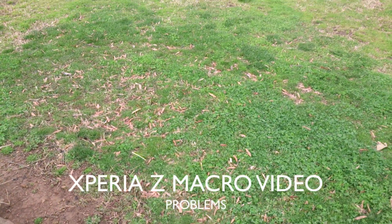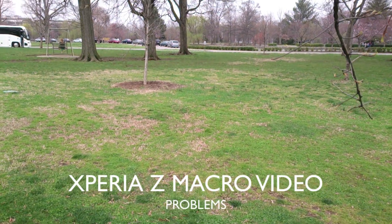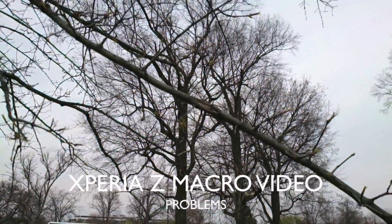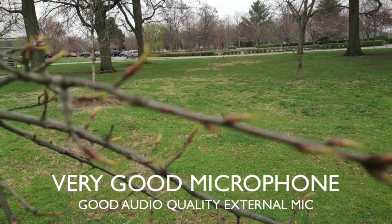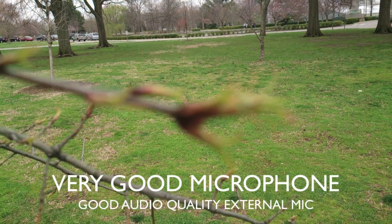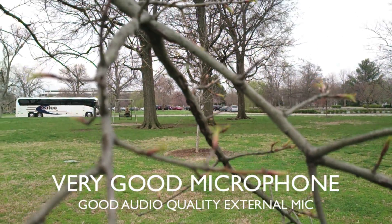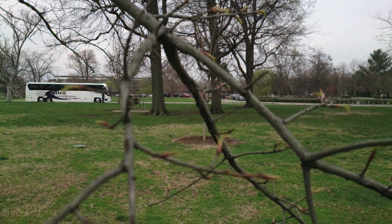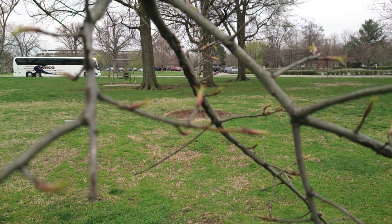This is a 1080p video sample with HDR on the Sony Xperia Z. One thing I've noticed is that it's dark conditions out here right now — you can see it's very cloudy — so the HDR video should really help with this. But it does have some problems with macro focusing. Even in situations where the iPhone 5 wouldn't really have much trouble going into a macro focus situation, you can see it does not focus very well, and there's no tap-to-focus feature on the Xperia Z.